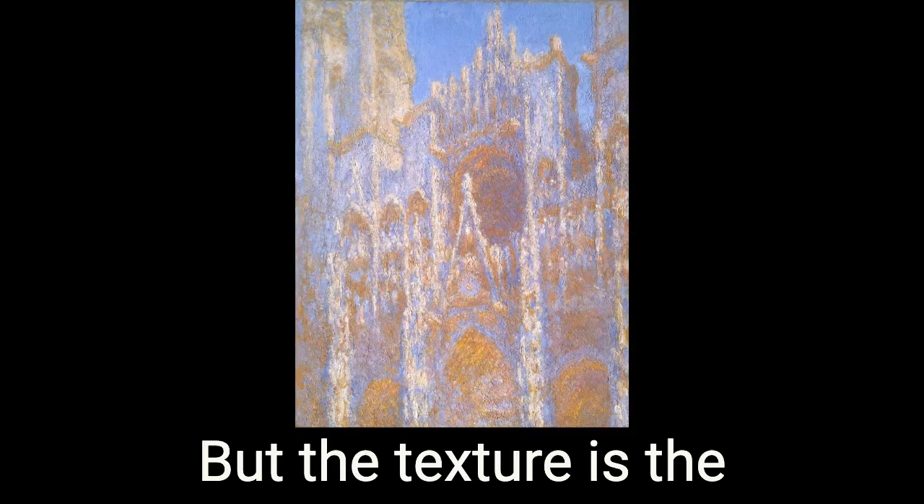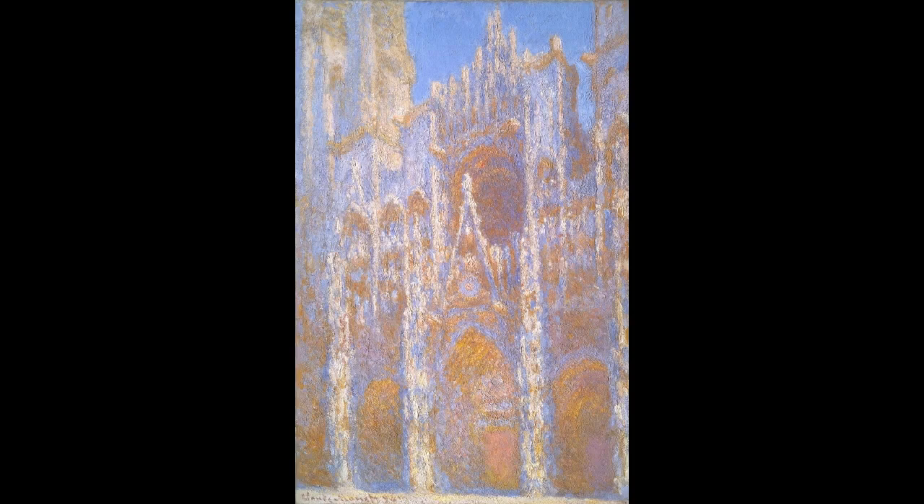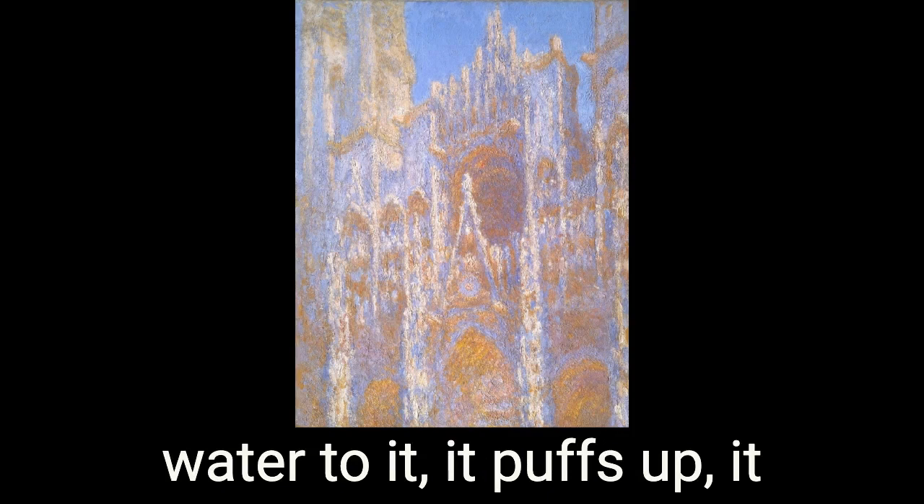But the texture is the first thing that I noticed. It's in clumps, it's not smooth. It must have taken a lot of paint to make all the shades and all that. I would say that it's a sponge that has been squeezed so hard that it's so thin. And when you add water to it, it puffs up and becomes a big, moist mess.